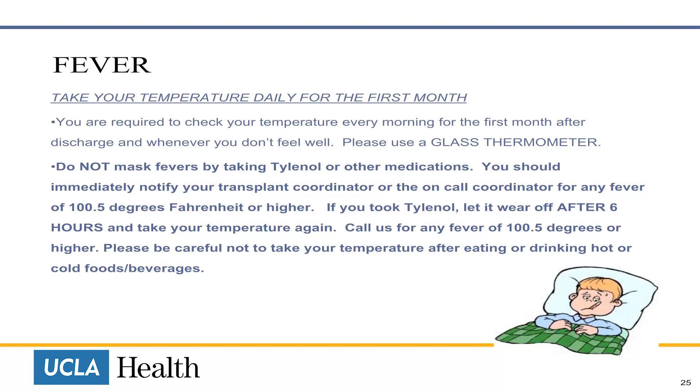If you took Tylenol, let it wear off. Check your temperature after six hours, and if you have a fever of over 100.5 degrees, contact your coordinator. Please do not take your temperature after eating or drinking hot or cold foods or beverages.